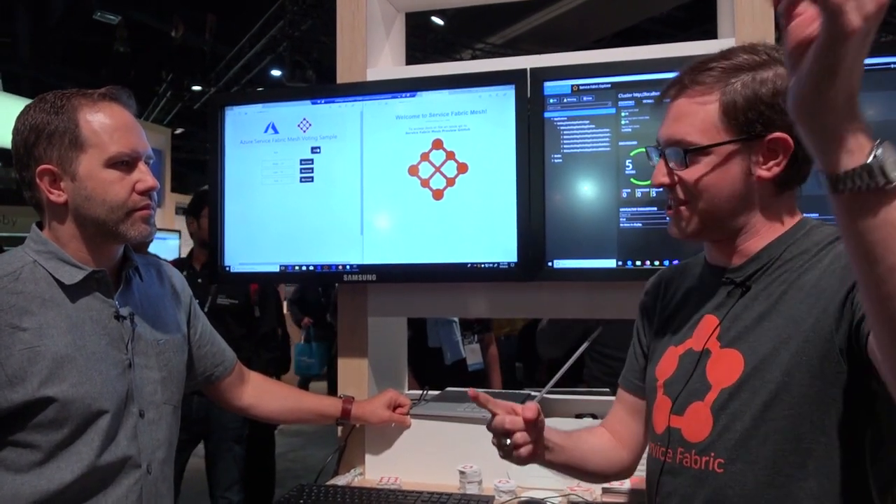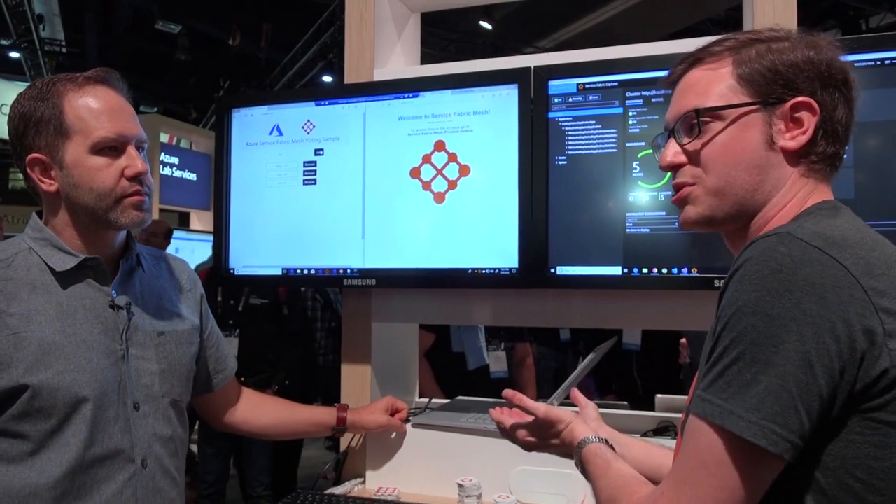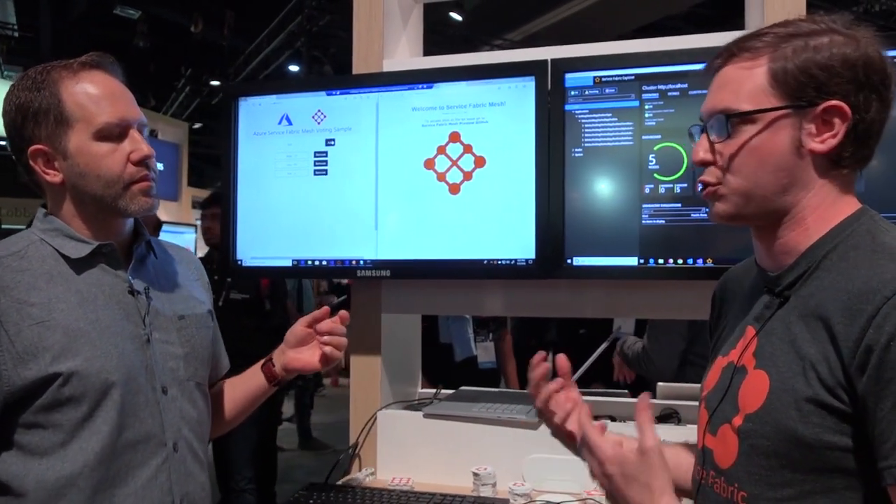And Mesh goes, it's this container image and it needs this many cores and this many resources and here's the network that hooks it all up and you're done. And you have your web front end and your stateful service back end deployed just like you would in normal Service Fabric, but without having to go through all that infrastructure and cluster management.